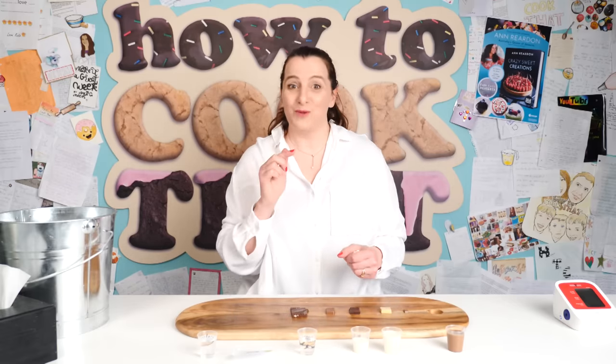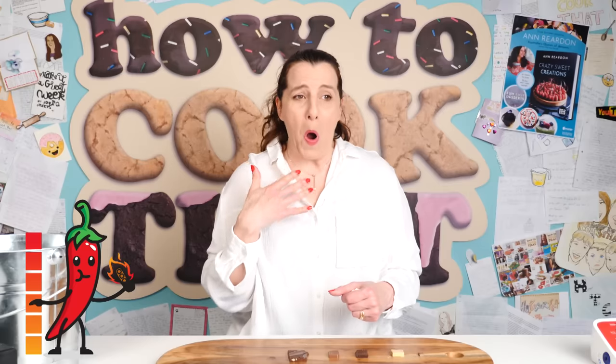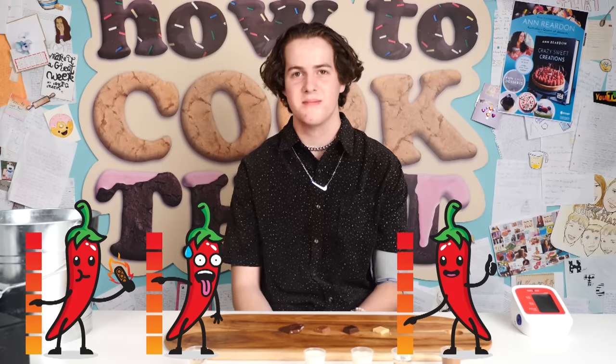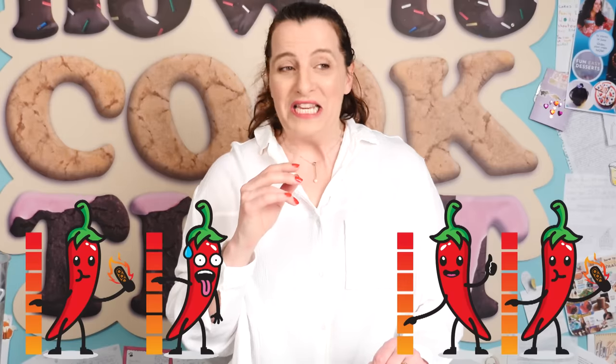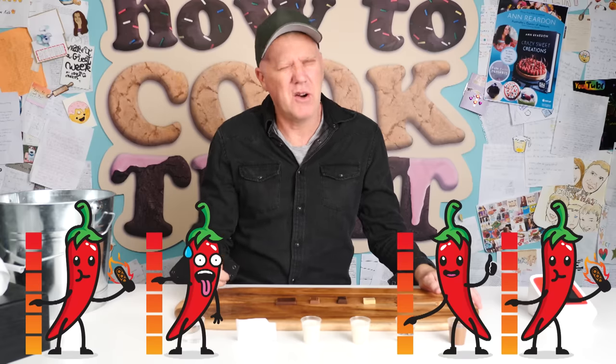That's a lot more spicy — I can feel it already and I haven't even chewed it much. Oh, that's got a bite to it. That's definitely considerably hotter than the Lindt — I'd call that a two. I can feel it when I breathe, but it's not insanely spicy. Pretty good. It's borderline 'relief required,' but I'll toughen out.